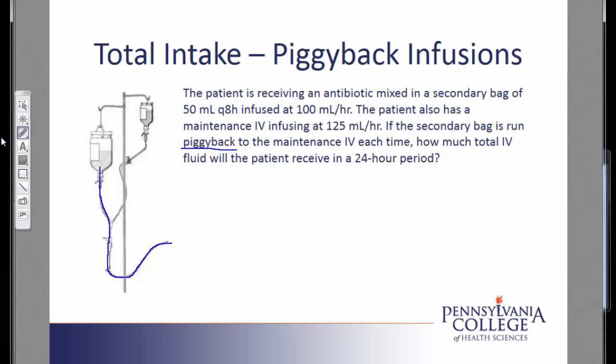Let's start looking at the details. As I read through the problem, I am given information on the secondary bag: it is 50 milliliters every 8 hours, infused at 100 milliliters per hour. I am also given information on the maintenance IV: it is infusing at 125 milliliters per hour. The IV is to be run as a piggyback IV, and we need to calculate the total amount for a 24-hour period.